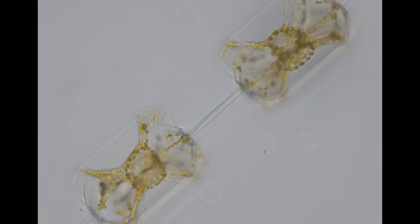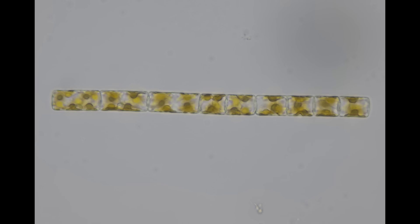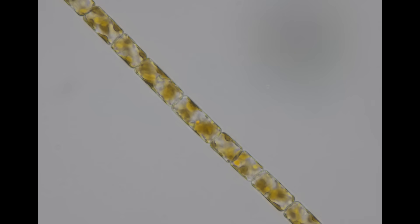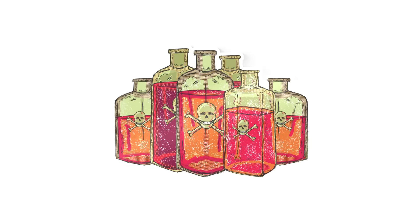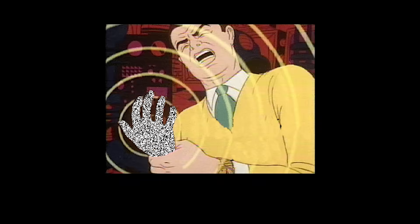Red tides don't come from a single species. Many different kinds of plankton start multiplying. Most plankton are harmless, but some produce toxins, including paralytic, diuretic, and amnesic poisons.